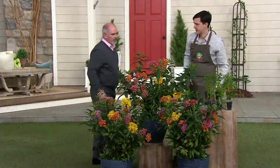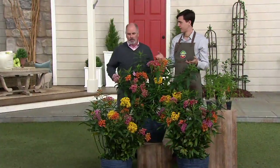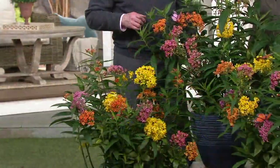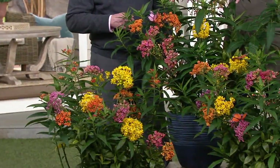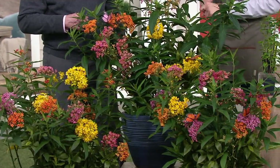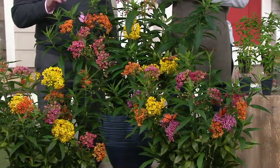These are dwarf varieties so that you can put them in containers, because the traditional Asclepias — like I said — they're as tall as me and you can't put them in a small container; it's top-heavy. But here they're only about two and a half to three feet tall, making them compact enough to line your walkway in containers or put them up beside your front door.